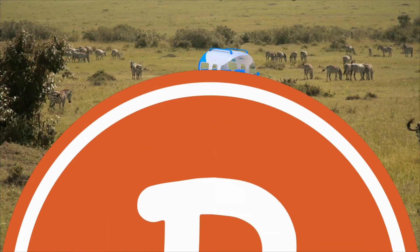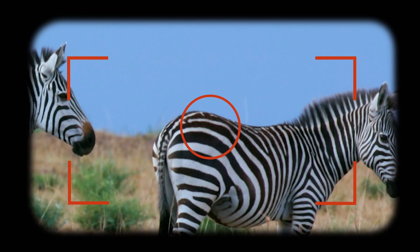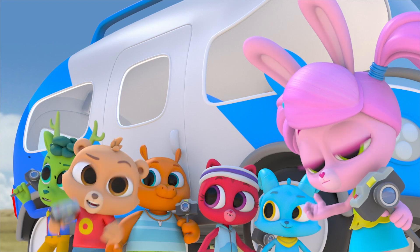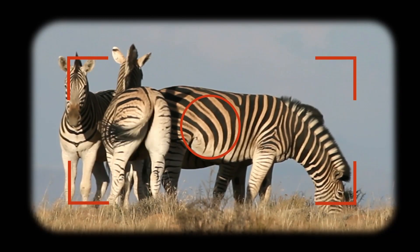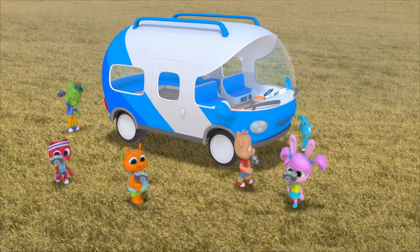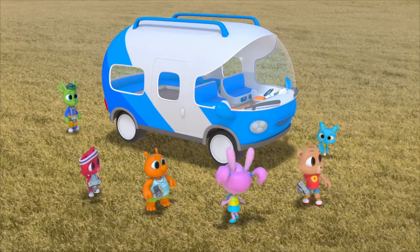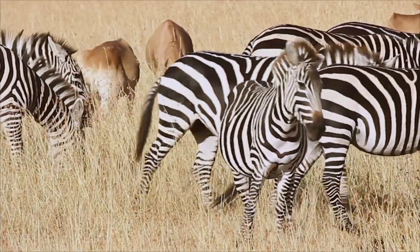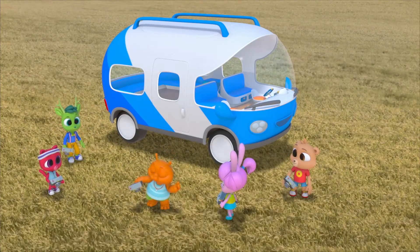Hooray! It doesn't look like Nash's zebra is in this herd. I guess we'll keep looking then. It's not in this herd, or this one. Nash's zebra isn't in this herd either. I wonder why zebras even have stripes. When they move, their stripes make it hard to tell where one zebra starts and another one ends, so it would be hard for predators too. That must be why they have stripes — for protection.